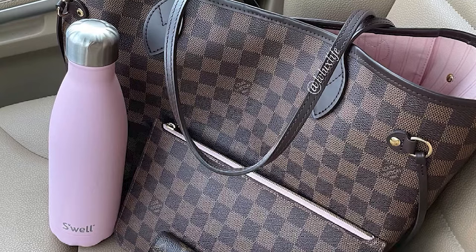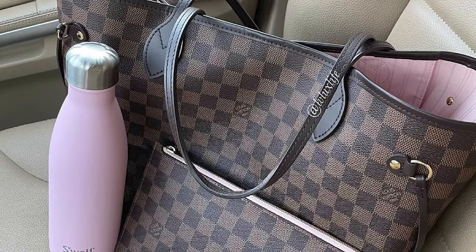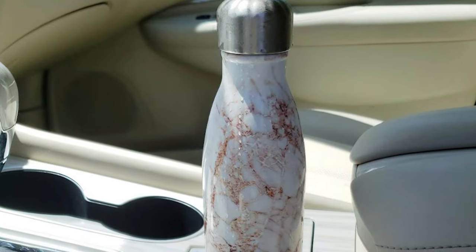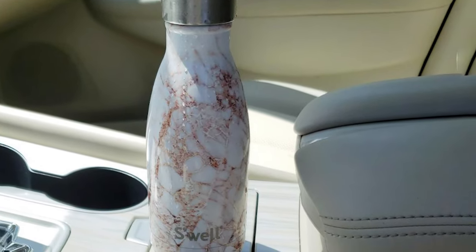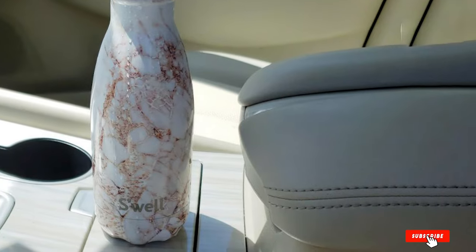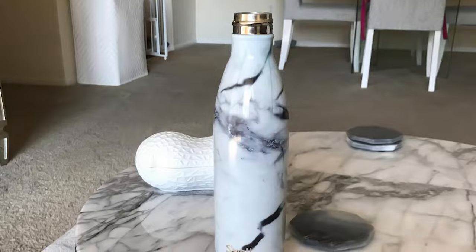Swell uses triple-layered vacuum insulation that keeps cold beverages cold for up to 36 hours and hot drinks hot for 18 hours. You'll never feel temperature or condensation on the outside of the water bottle. Swell bottles only come with a screw top, but once secured tightly it is leak-proof. Swell bottles are BPA-free and made from food-grade stainless steel. They are hand wash only.